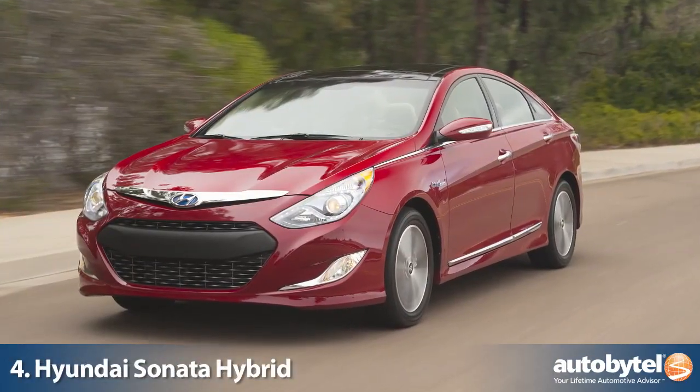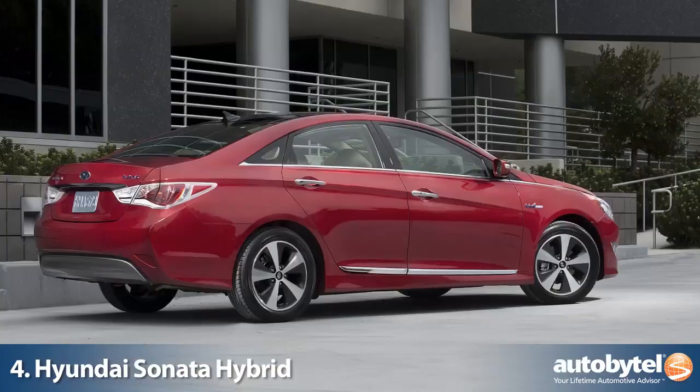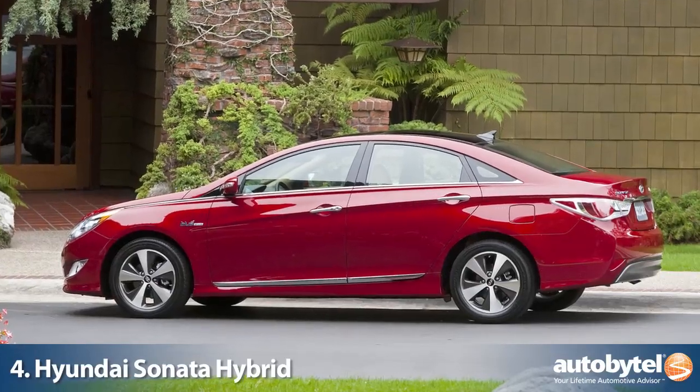The Hyundai Sonata Hybrid is a premium fuel-efficient sedan without the premium price tag. This gem competes nicely with more expensive cars and beats them hands down.